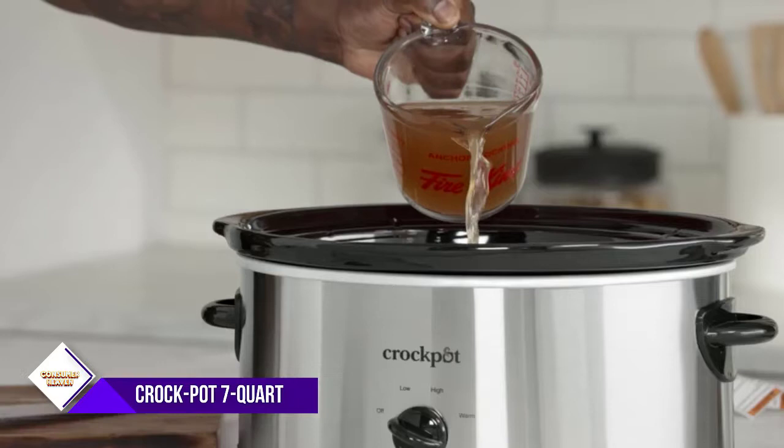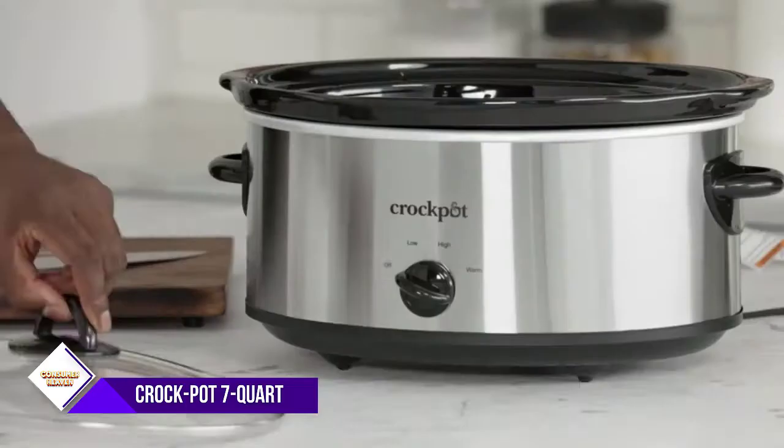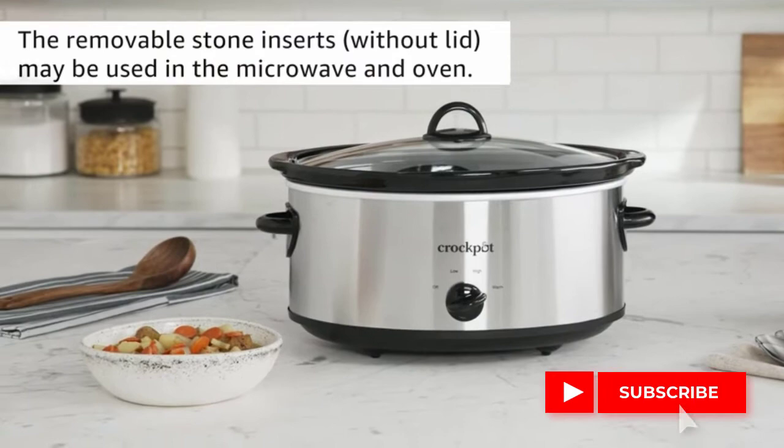Set it on low and tonight's dinner can cook while you're at work. Or use the warm setting during a get-together with friends so your dish stays ready to eat until the party is over. No matter the recipe or the occasion, your Crock-Pot slow cooker keeps the temperature steady so your food is cooked to perfection, full of flavor, and delicious.